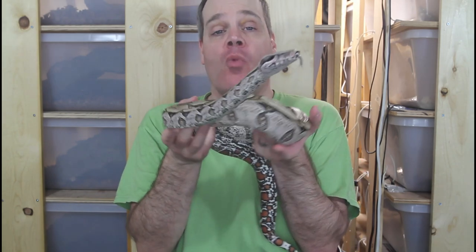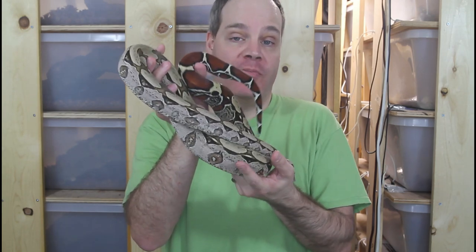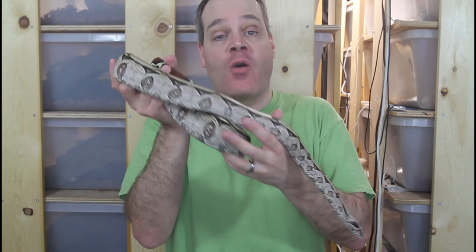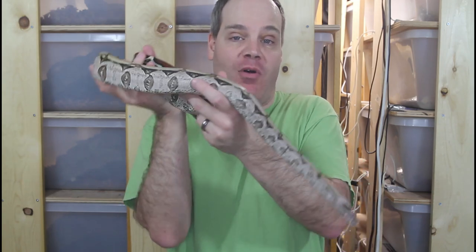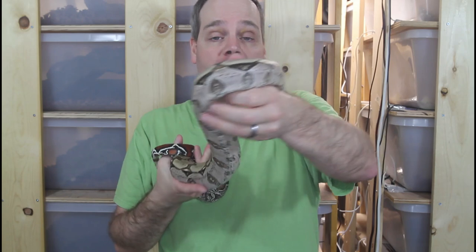That was my thinking on why True Redtails are priced the way they are, and why there's such variability in the prices of these beautiful animals. I hope this was helpful in giving you some food for thought to consider when you're shopping for your True Redtail Boas. As always, if you have any questions or comments, feel free to reach out to me via social media. Thanks for watching, and enjoy your boas.